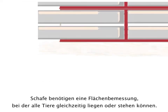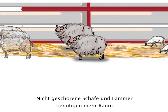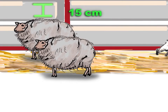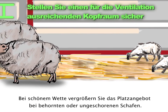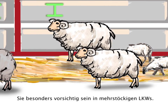Sheep must have enough space to all lie down or stand inside the vehicle. Give unshorn sheep and lambs with a thick fleece more space. Ensure at least 15 cm of space above the head of the sheep — 30 cm is even better. Increase space for sheep with horns or in full wool and in warm weather. Take extra care in multi-level trucks.